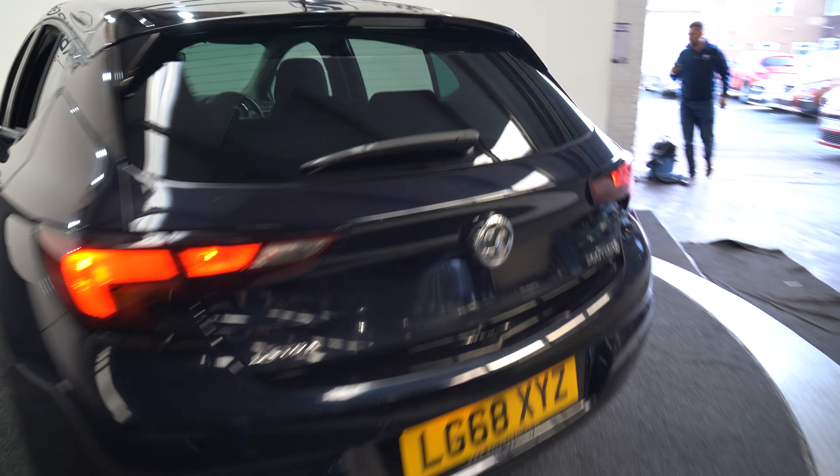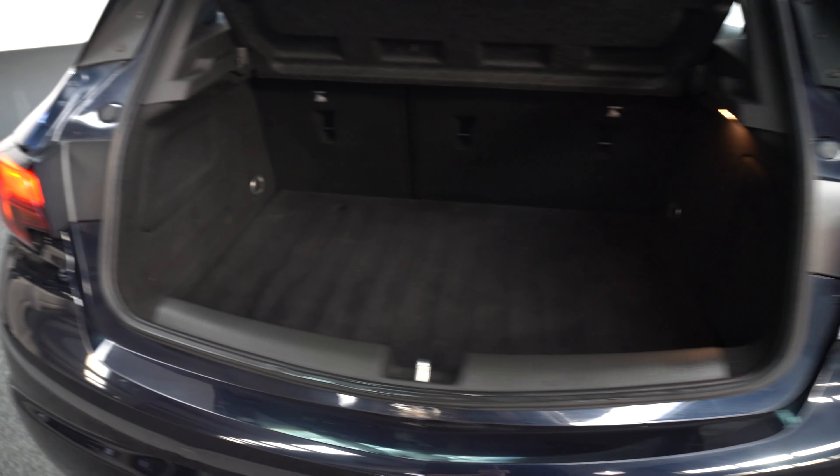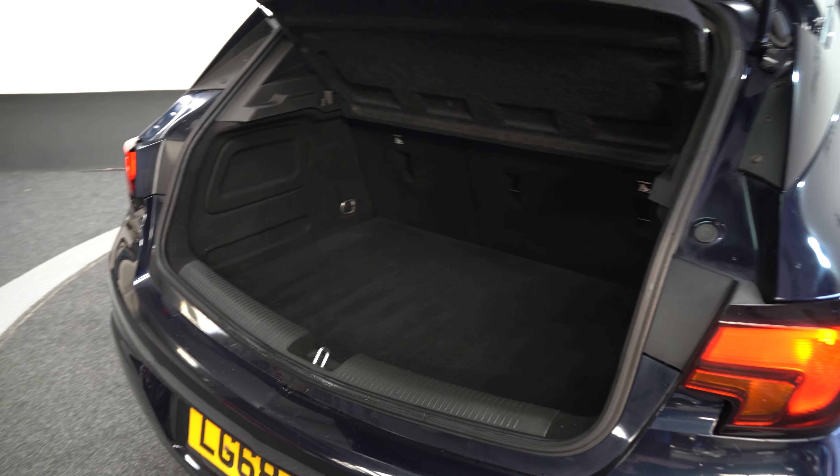Come around to the back, open the boot with a simple push of the button just below the badge. Decent boot size.